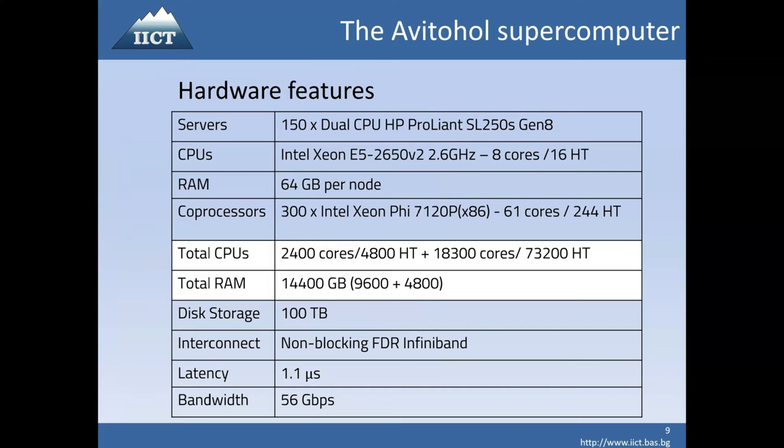Here you see more detailed hardware features of the system. There are 150 servers, almost identical, with dual CPU of type Intel Xeon E5. Hyper-threading is enabled and can be used if you gain something from it. Our experience was that most applications gained from using hyper-threading, even a little — from 15% improvement — while applications like LINPACK do not gain from hyper-threading.